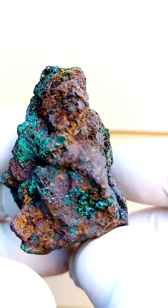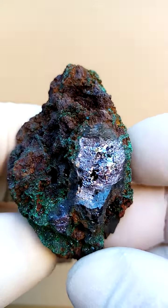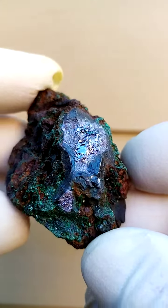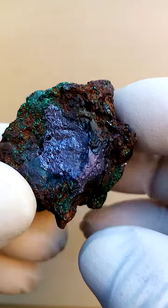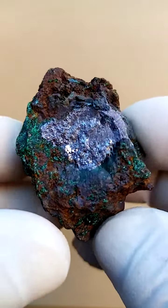On first glance I think we're looking at Musanoi, but definitely from Mashamba West. This is not radioactive material — usually when I hold a radioactive mineral I feel a tingling in my fingers, and I feel nothing here.